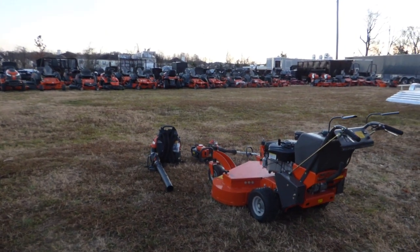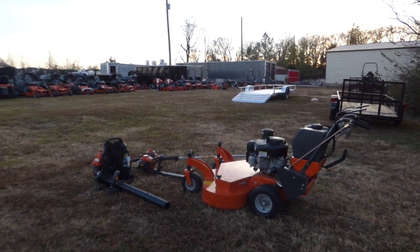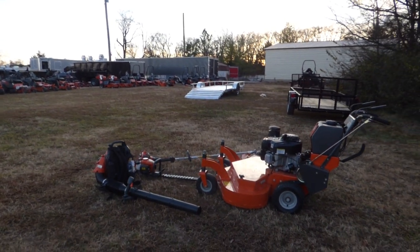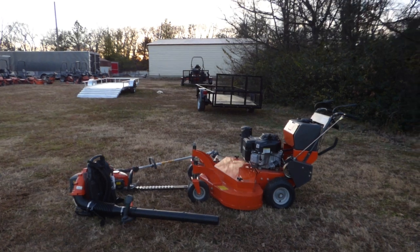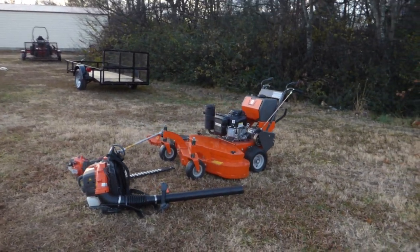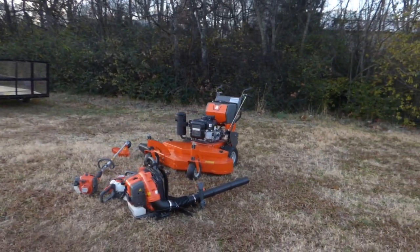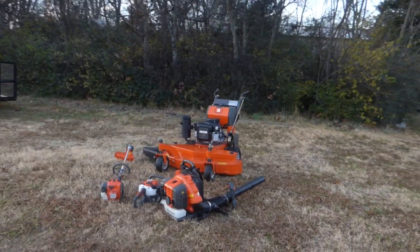Also included in this package is the Husqvarna 525L string trimmer, the Husqvarna 226 HD60 hedge trimmer, and the Husqvarna 350BT backpack blower. All these items are full commercial.